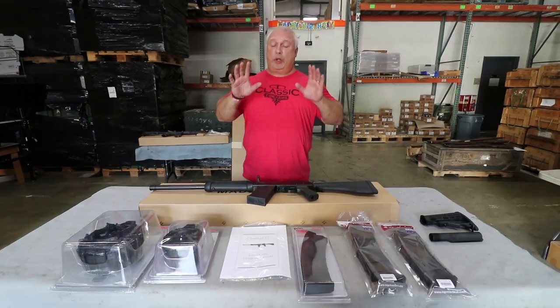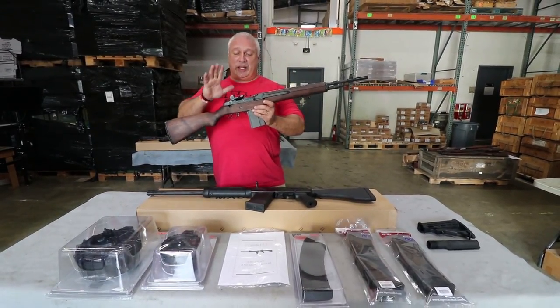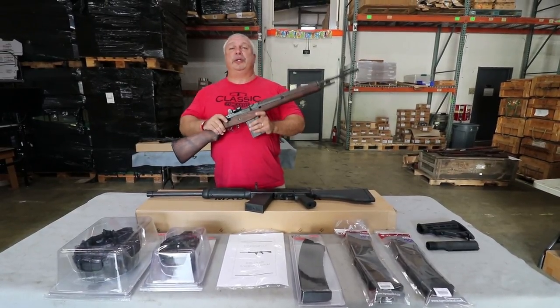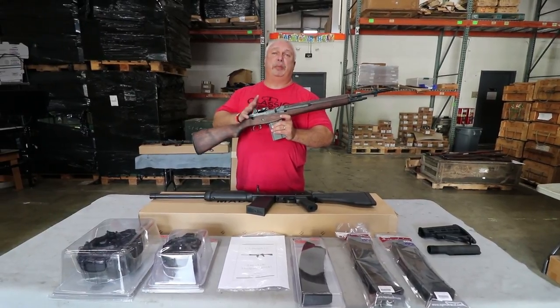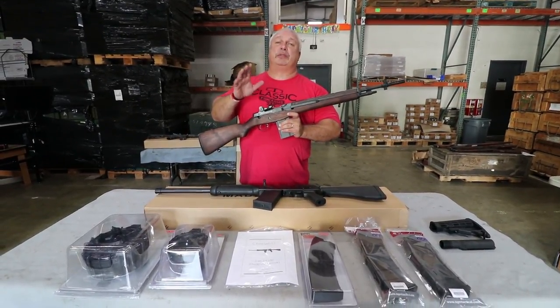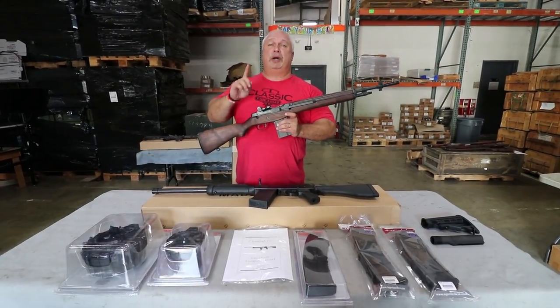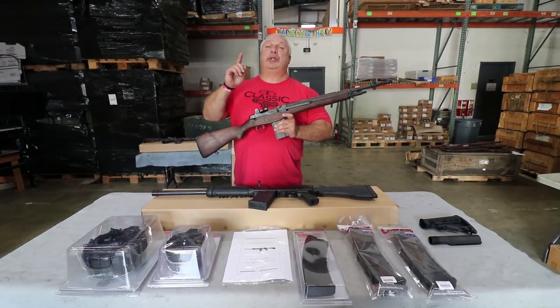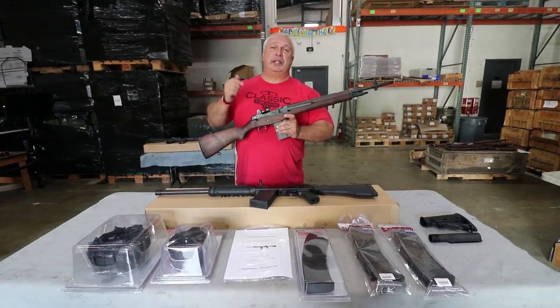Speaking of September the 5th, you know what that means. September the 5th means it's the final day to sign up to win one of our M14 rifles by Rockola. You get your choice of the full length or one of these carbines. By the way, we still have a few carbines left in stock. The full-length rifles have been out of stock for some time now. Tremendous promotion on them, but we did hold one back for the winner if they so choose the full length. But you can't be a winner unless you sign up, and the deadline is midnight tonight.